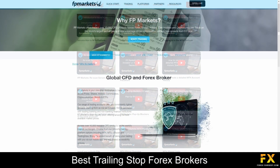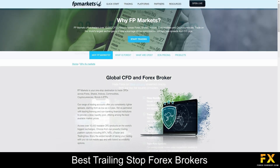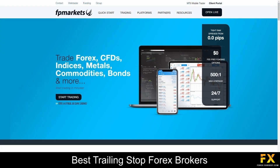Overall, FP Markets stands as a trusted and innovative online trading provider offering a comprehensive suite of services and resources to empower traders worldwide. With a commitment to transparency, excellence, and client satisfaction, FP Markets provides access to cutting-edge technology, competitive pricing, and superior execution. Whether you are new to online trading or a seasoned professional, the broker's user-friendly platforms, extensive product range, and educational resources ensure traders have the tools needed to succeed.